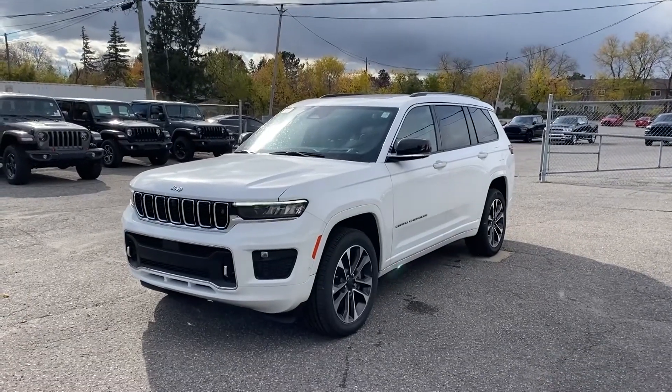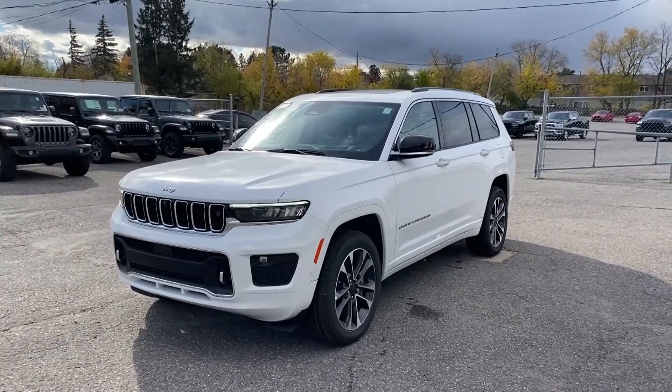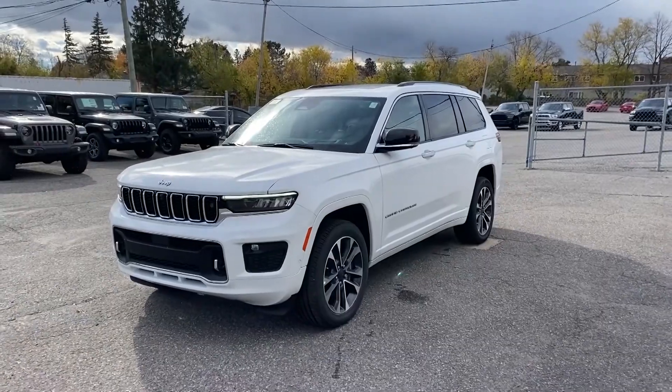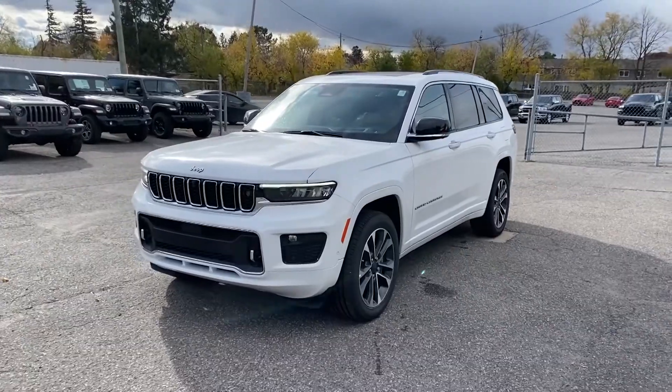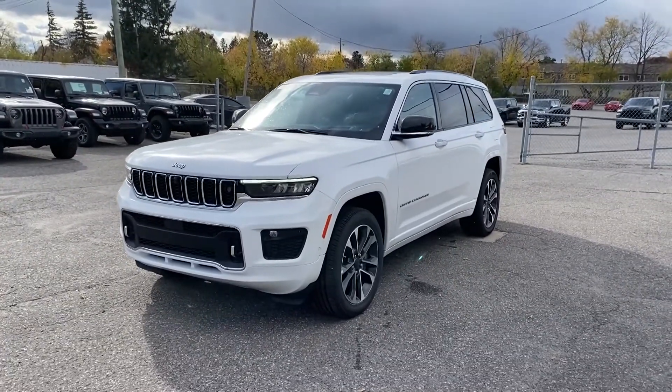Hey guys, Charles here at Ottawa St. Laurent Jeep and Ram at 900 St. Laurent Boulevard. I'm here today to introduce you to this beautiful 2021 Jeep Grand Cherokee L Overland Edition.